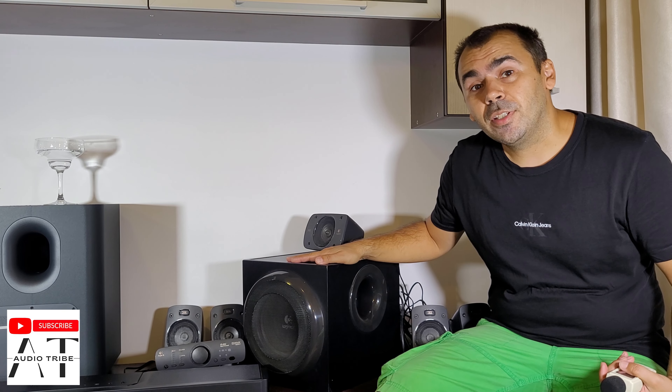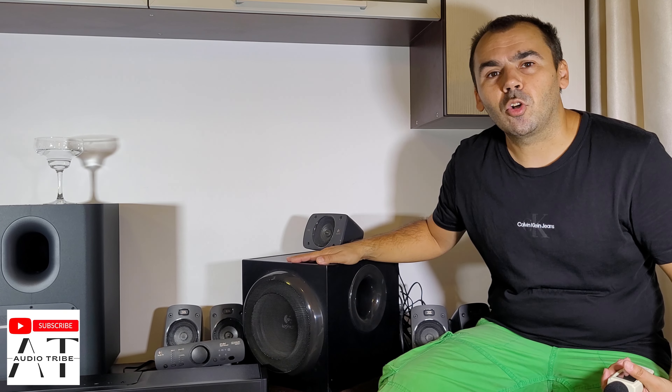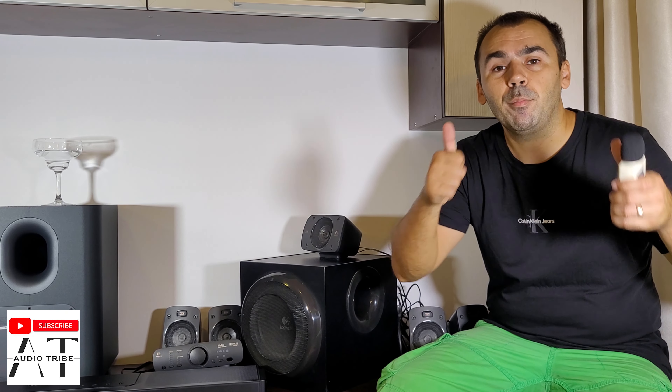Did you test the Logitech Z906? Let me know in the comments. Feel free to subscribe to the AudioTrack YouTube channel and please hit the like button. Cheers!